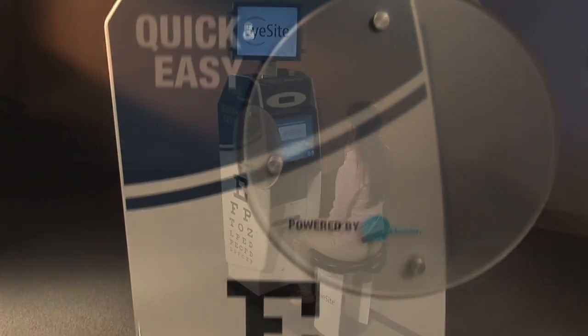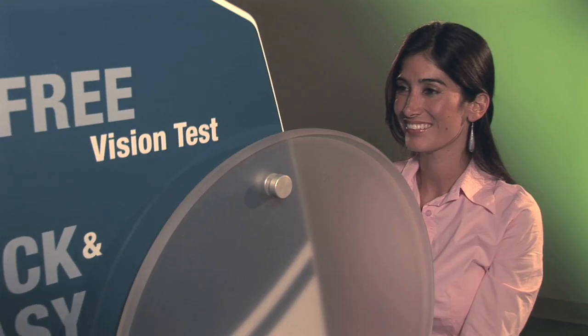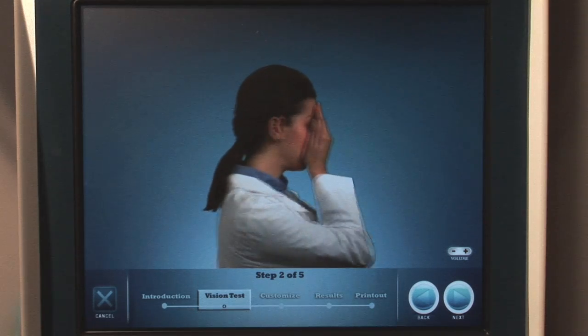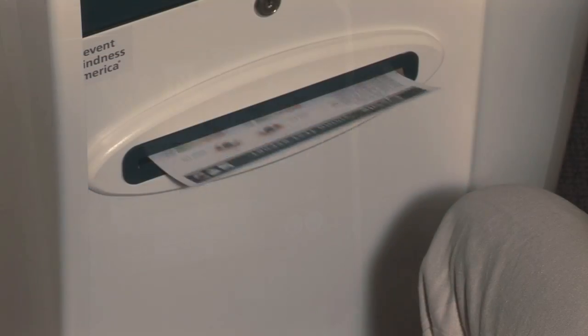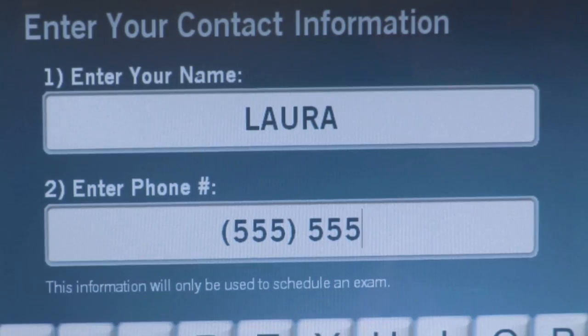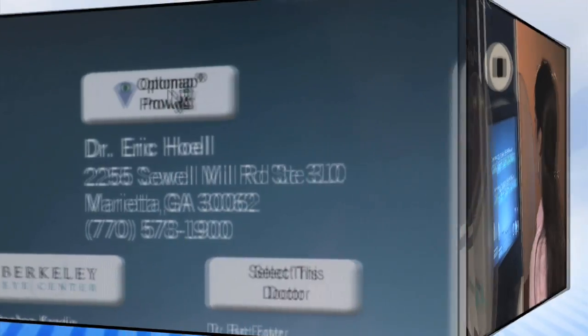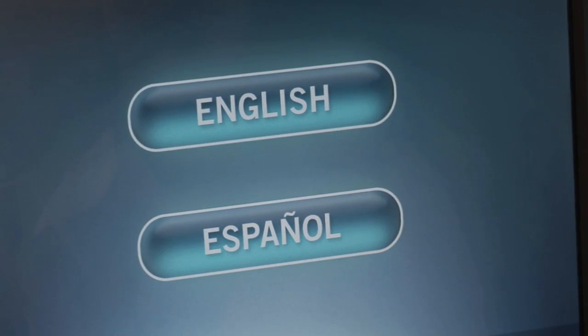The EyeSight kiosk is quick, convenient, and easy to use. The system provides simple step-by-step instructions to help guide you through the process. In less than five minutes, you will receive a customized printout of your vision results and help to connect you with a local eye care professional. The EyeSight kiosk is convenient for everyone because it operates in multiple languages.